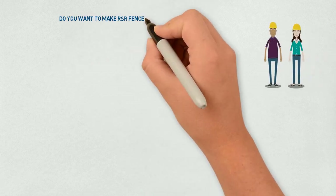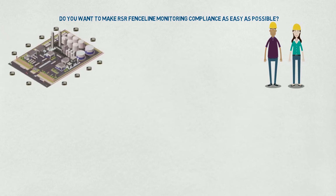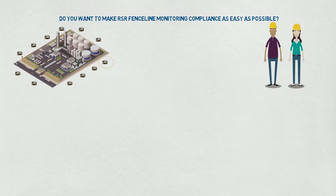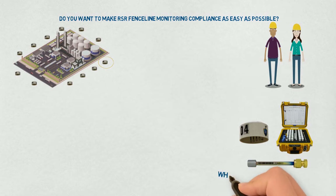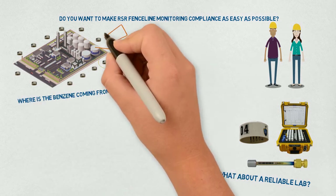Do you want to make fenceline monitoring compliance as easy as possible? Is your monitoring plan mapped out and do you know where to install your tube shelters? Do you have all the required equipment per Method 325? Quality sample analysis is key — do you have a reliable lab? Are you having issues with your site and need help with source identification?